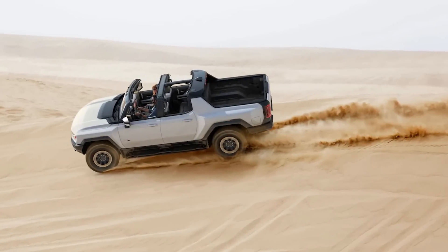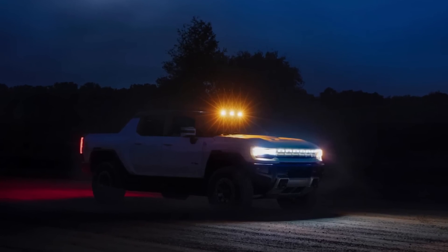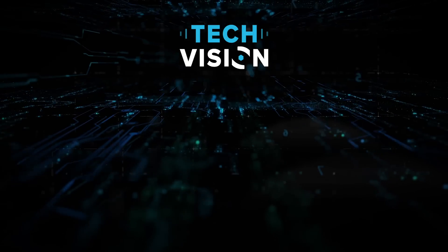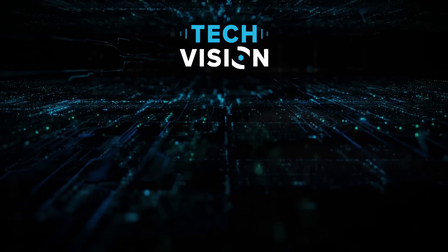Key to Hummer's success in the electric market will be its pricing. If a more affordable model were to follow, then the story of Hummer may very well live on. Let us know what you think about the latest electrified Hummer, and whether you would buy a less capable, more road-friendly model in the future.